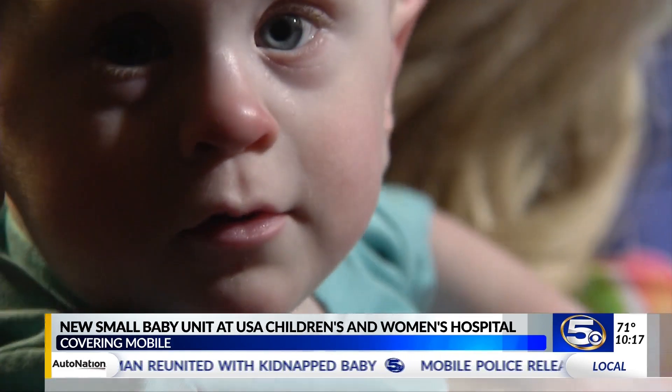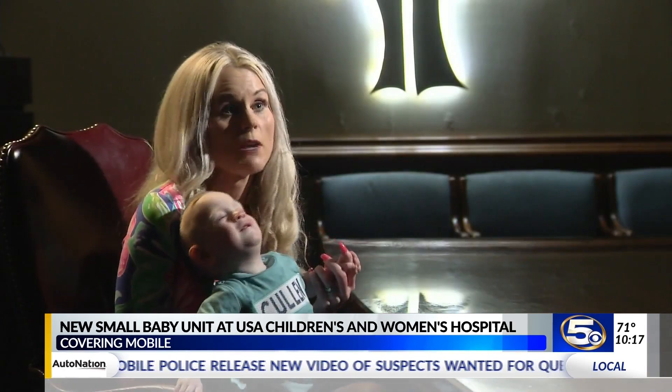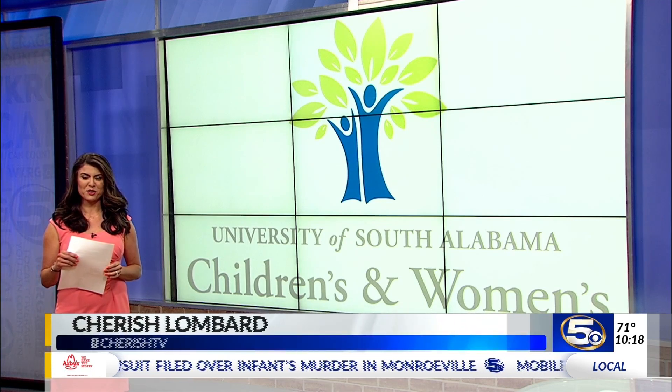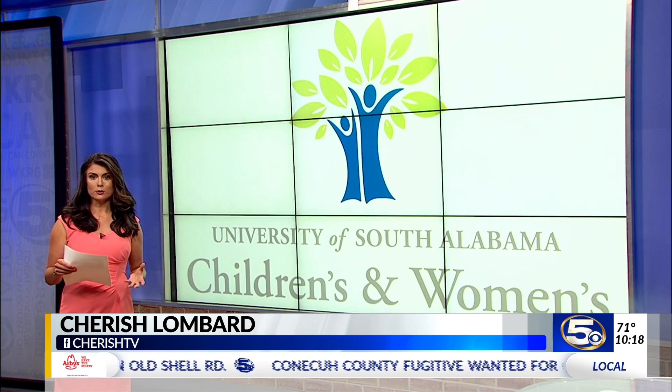Potter wants other parents in her situation to know there is hope. "I want people to see that they can make it — not only can they make it, but they can have a good quality of life just like any other baby." That'll bring happy tears to your eyes. The new small baby unit can hold 22 babies, and usually the babies stay there until their original due date.